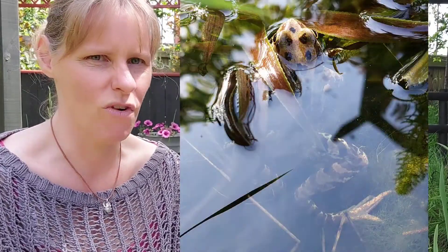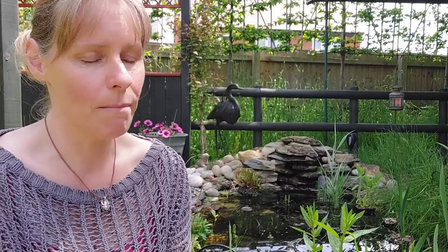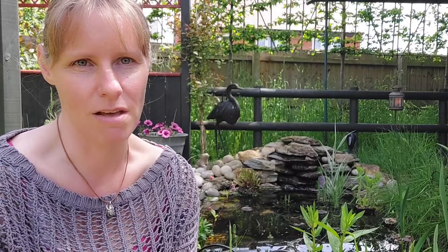We also saw quite a lot of big adult frogs, really big ones. Amazing discovery - I thought they'd all gone, I was wrong. Which was a bit of a shame really because I missed out that part of the frog life cycle that I wanted to share with you.